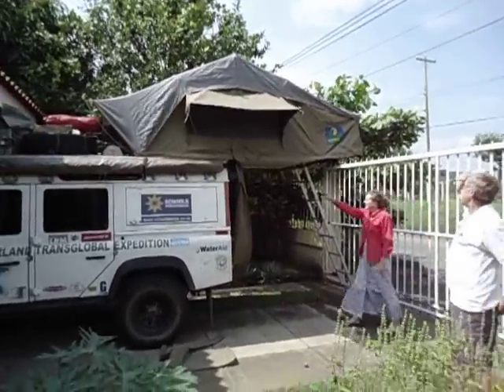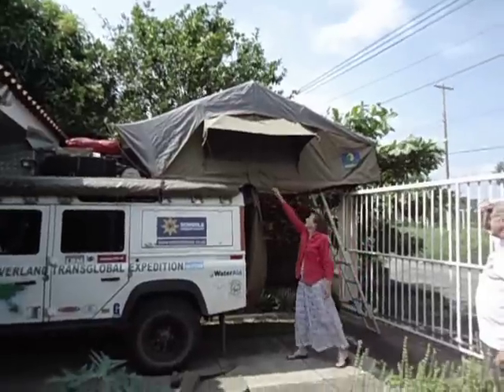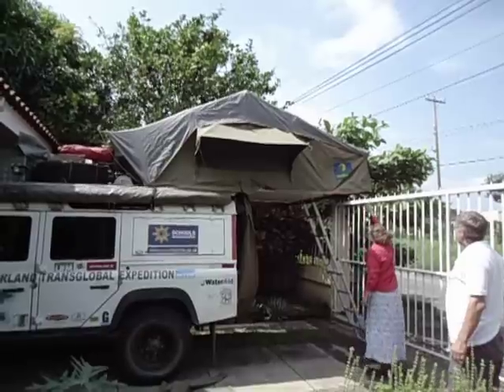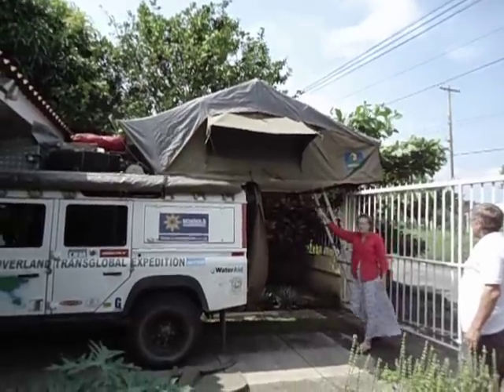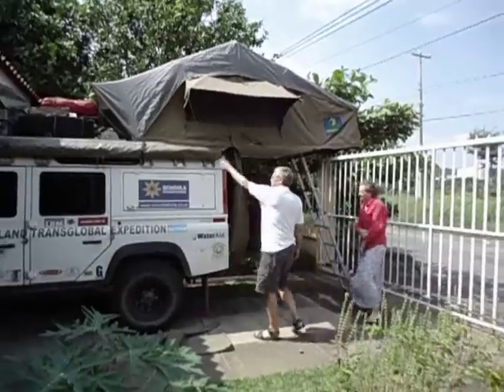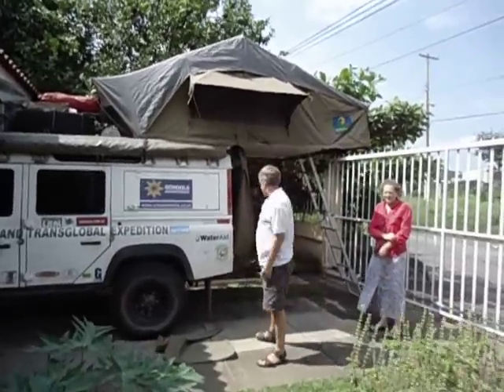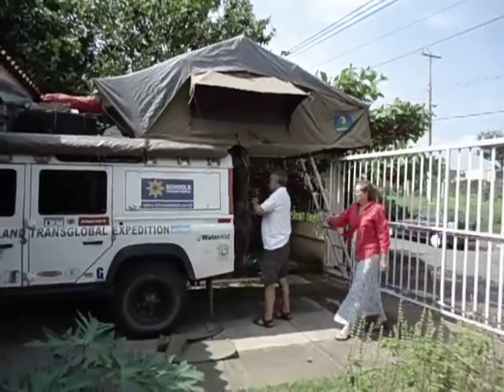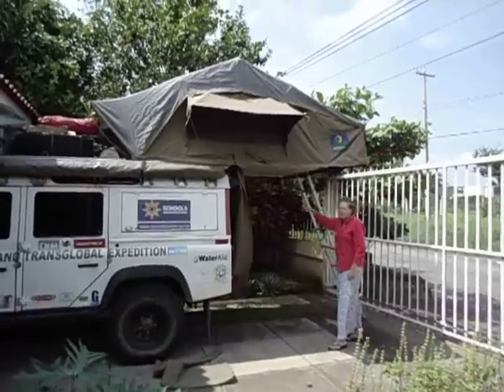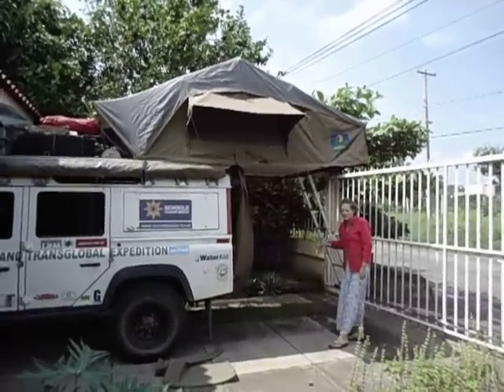There is what they call an annex — a zip here. There is an annex tent that zips on all the way round here to create a downstairs room. There's mosquito netting on here, and all the doors and windows on the annex are mosquito netting.